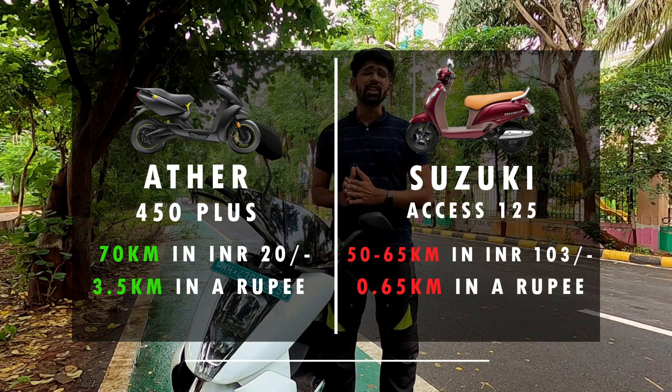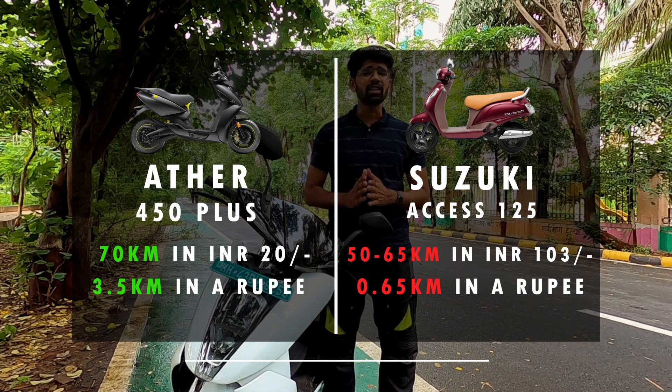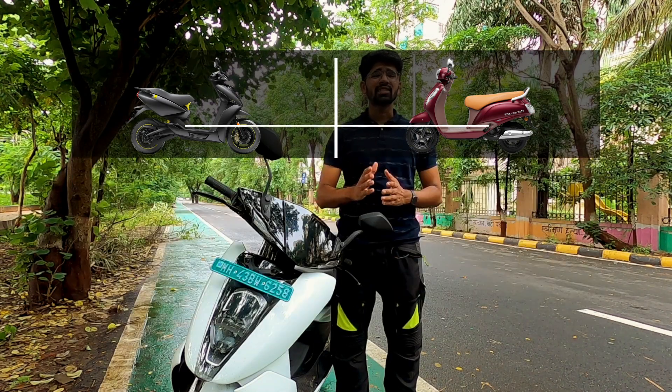Comparing this with the Activa 125, which gives you a mileage of 65 kmpl — it can go just 0.65 km per rupee. There's also a Buy Back Assure program with Ather. According to this, if you have maintained your scooter properly and done timely servicing, and after 3 years you're not happy with the scooter, you can give it back to Ather and they will give you Rs 70,000. All of this sounds nice and sweet — but is it totally perfect?